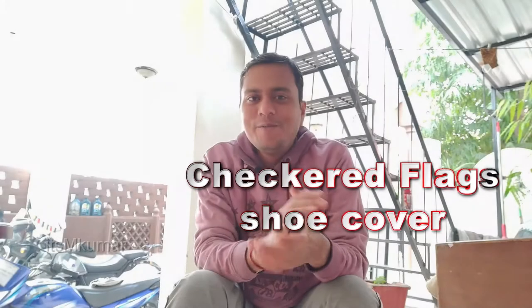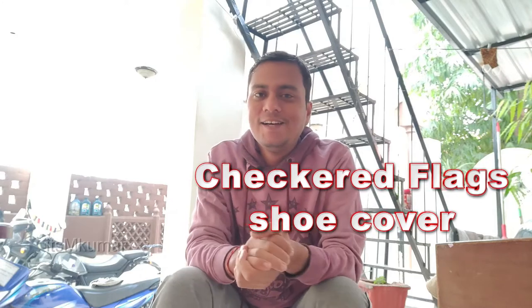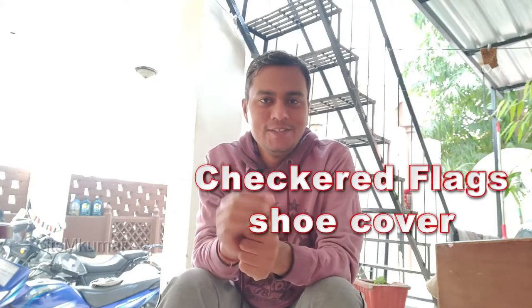Hello and welcome to our YouTube channel. As you all know, the Ladakh Ride has been completed. I had a video called Checkers Flag, and many people wanted to know how the Ladakh Ride gear performed. Let's start this video without wasting any time.